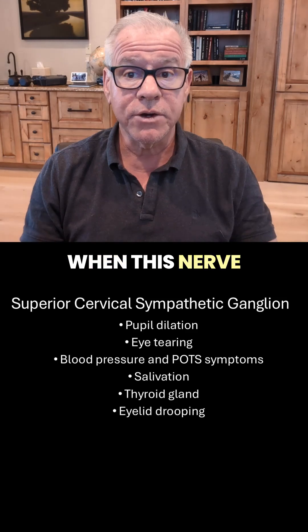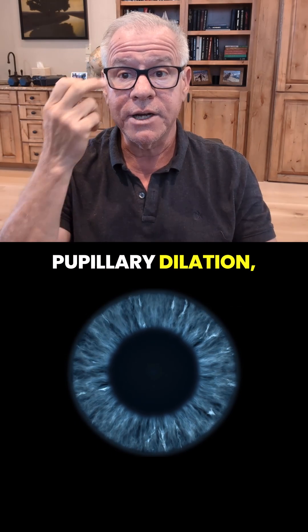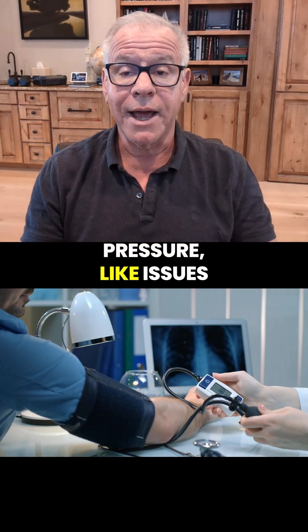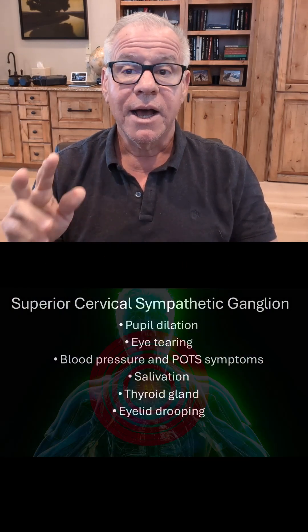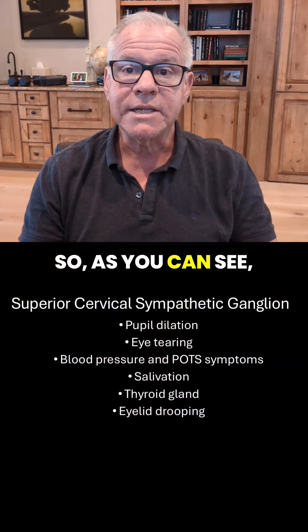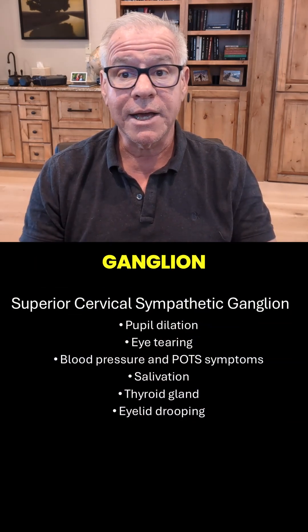Now, what happens when this nerve gets irritated? Lots of things. That includes pupillary dilation, which can cause blurry vision, tearing in the eyes or abnormalities with tearing, changes in blood pressure like issues with POTS, changes in salivation, problems in your thyroid gland, and even eyelid drooping. So as you can see, a lot goes on when this Superior Cervical Sympathetic Ganglion gets irritated.